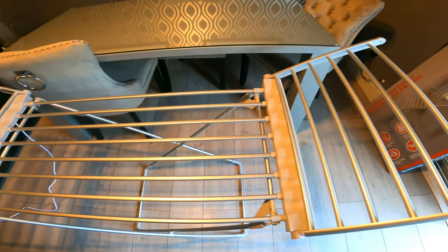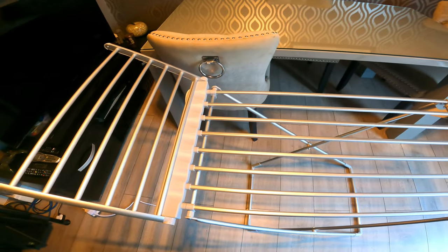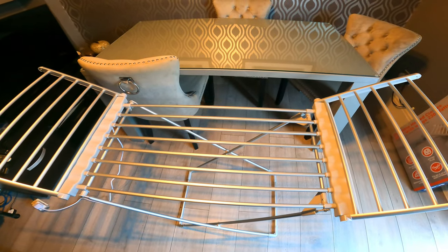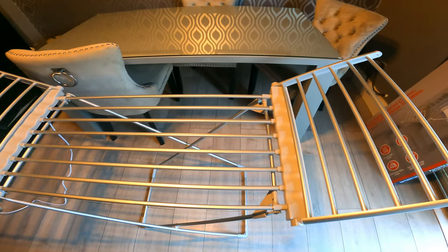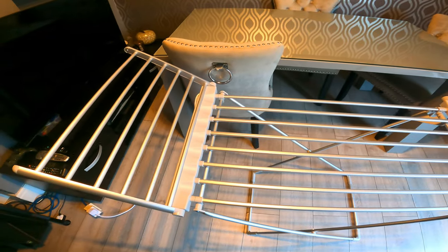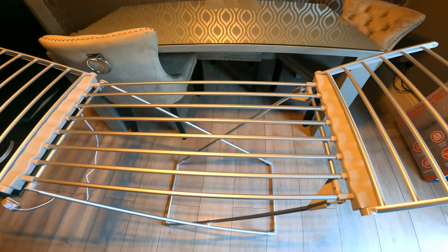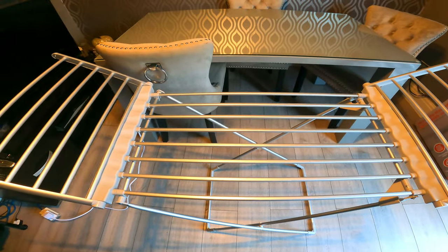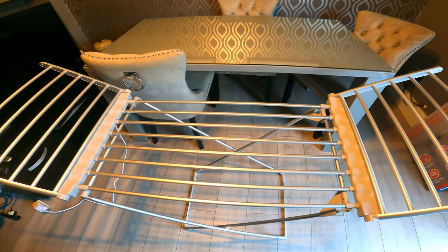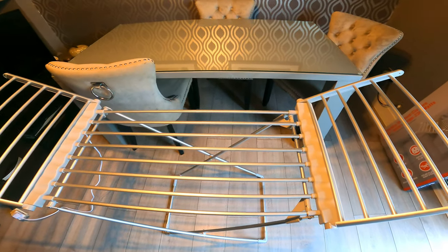I'm definitely going to give this a go as my tumble dryer swap. Energy prices are sky high and I'm just trying to make a bit of a saving. I think this is a great way of doing that. A lot of people are now buying air fryers rather than using their ovens — this is just another way of saving money and keeping costs down.